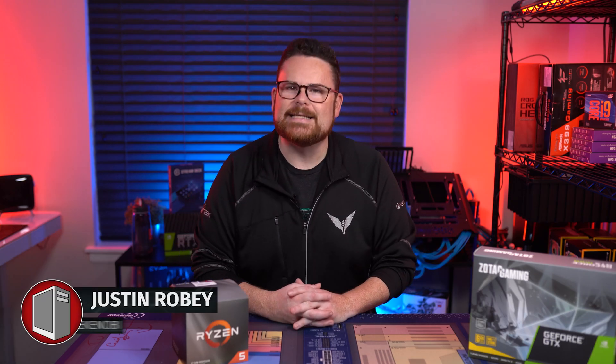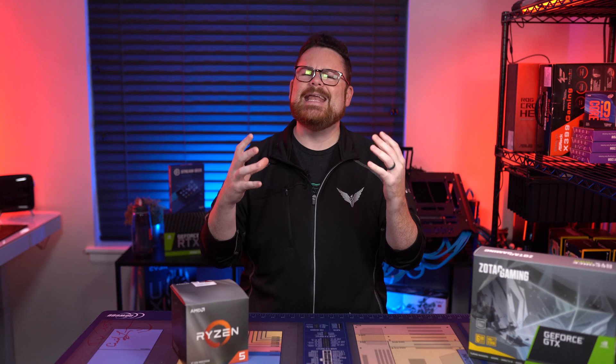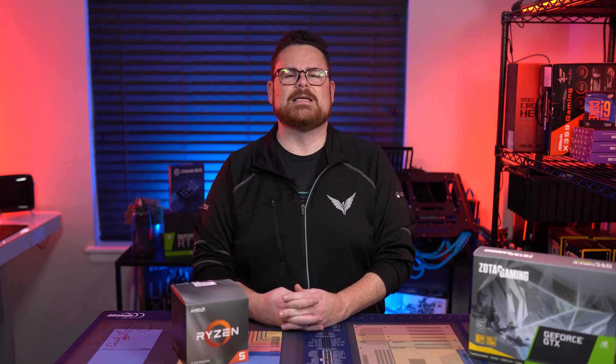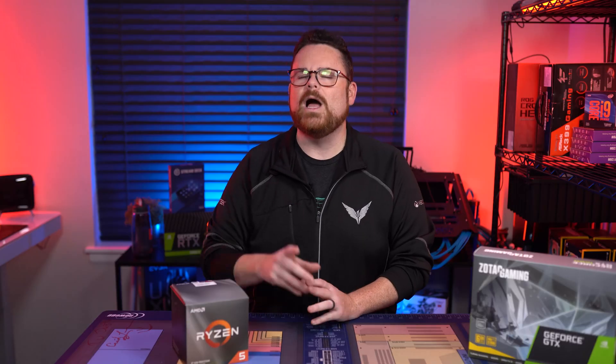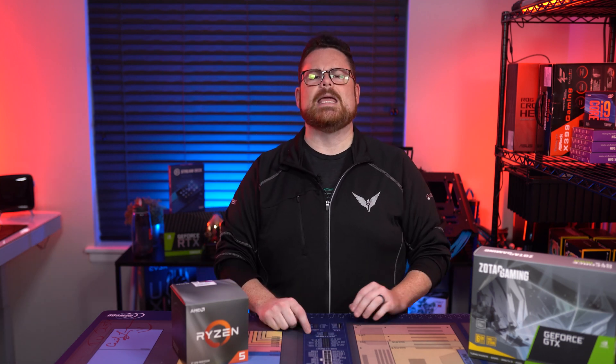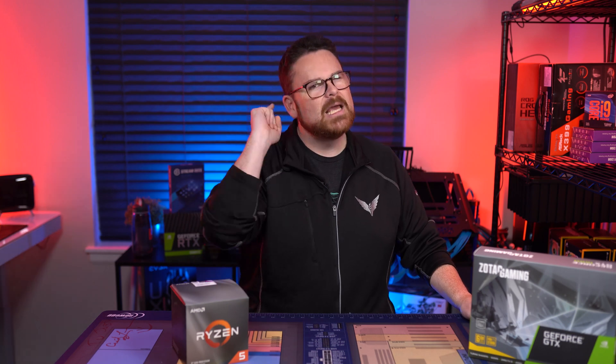What's up everyone, and welcome to RobiTech. Today we deal with the question — a burning question, a fiery question, a question from the heavens: I need a gaming PC, Robi, and I only have $500. What is the best gaming PC I can buy with a budget of $500? Fear not, because today we present the best $500 gaming PC you can buy in early 2020. Ladies and gentlemen, this is RobiTech.